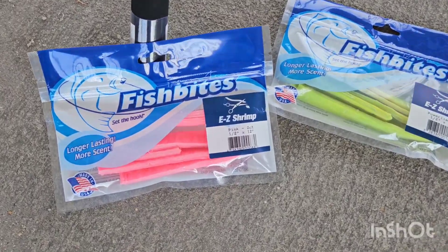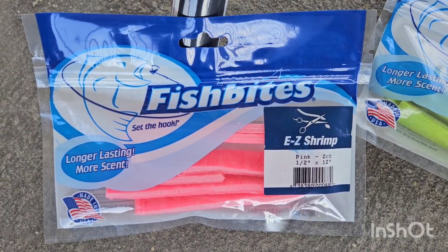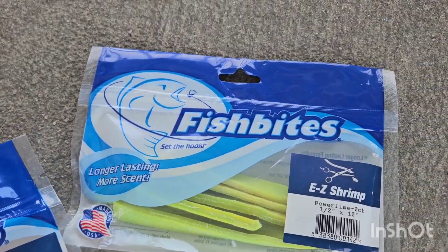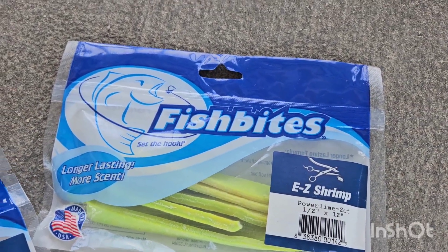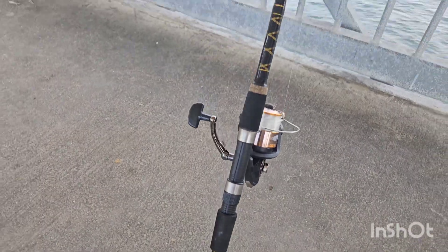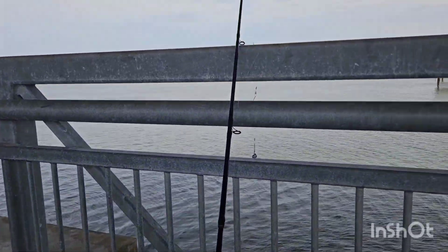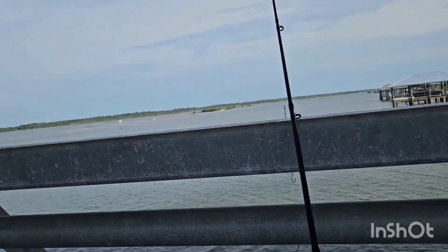Hello everybody. June 26th. It's been a day or two since I've put up another video, but I decided I'd do a little fishing and try these fish bites. A friend of mine swears by them. I'm afraid there's nothing else better to do, so it turned out to be a beautiful day today.